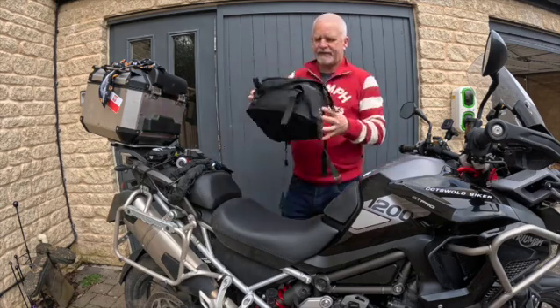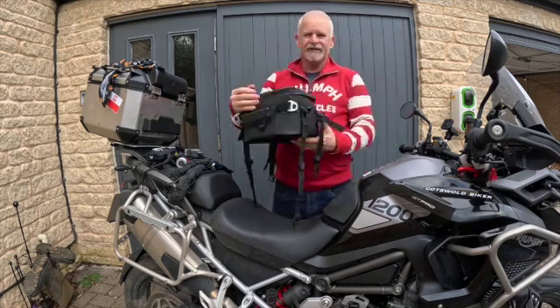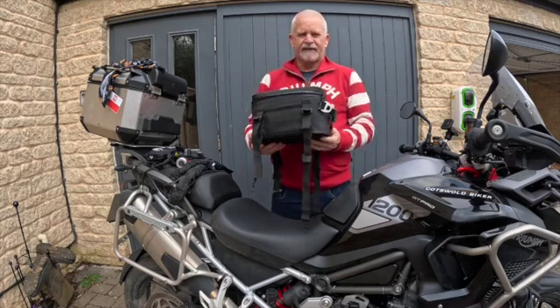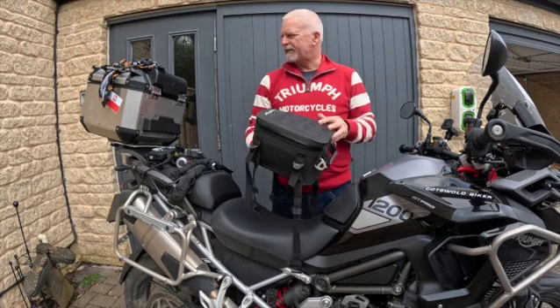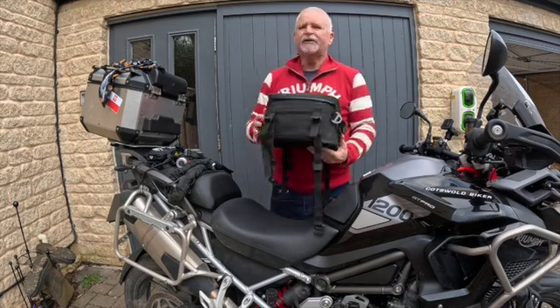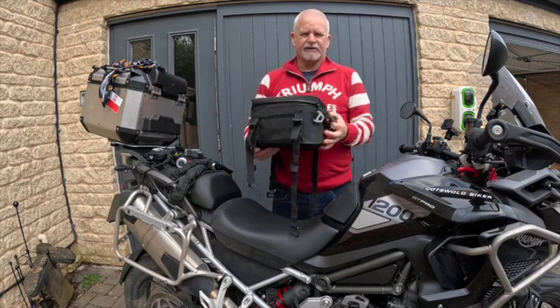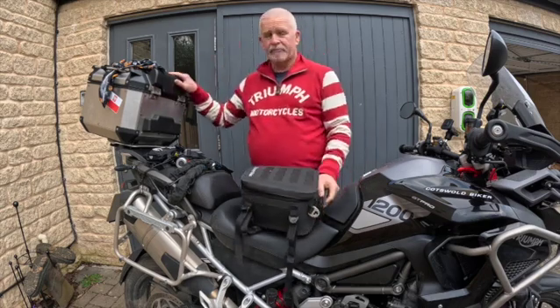You then have the tail pack — again, it's really useful, but if you go away for the weekend you can't leave it on the back, because you can't carry enough stuff in it. It just doesn't hold enough. The tail pack doesn't, so you end up taking it as well as a top box for the weekend, so that doesn't really work. It's good for a day ride, but I don't want to be swapping kit between various bags.